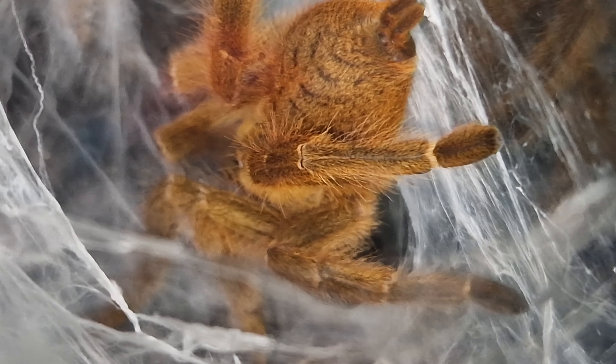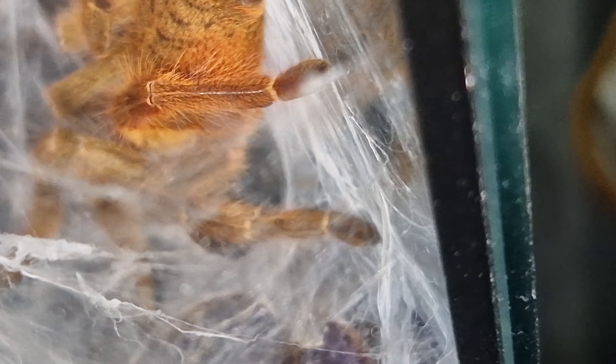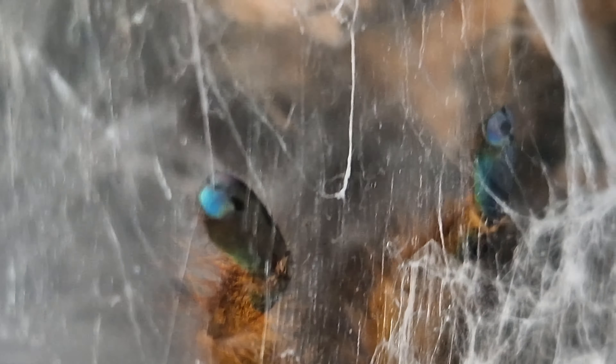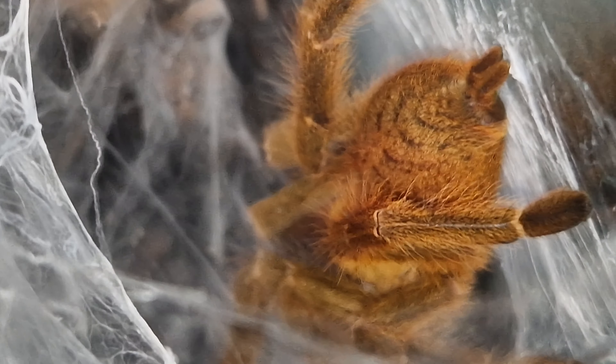I won't take the lid off because if I do that, she — or he — just scatters straight into its hiding spot and then we don't get to see it. But yeah, doing really well. Come around here and you can just about see his little toes. Yep, that's Walter the OBT.